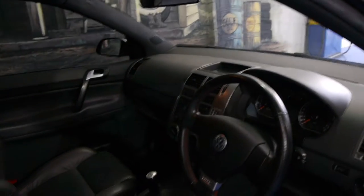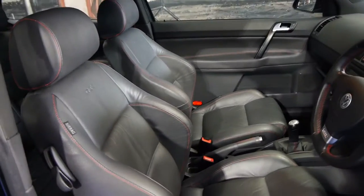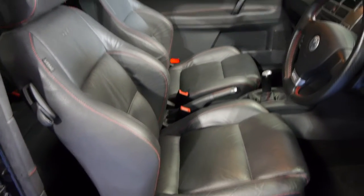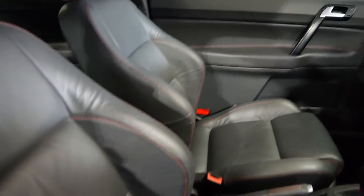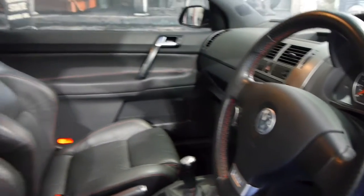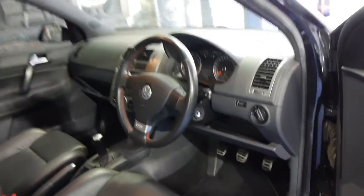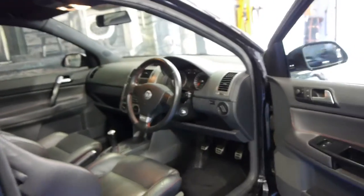It's got the five-speed manual transmission — they're beautiful cars to drive. It's got the GTI Recaro bucket seats as well, with red stitching in the leather which looks fantastic, including on the steering wheel. Black with black leather is a very good combination.